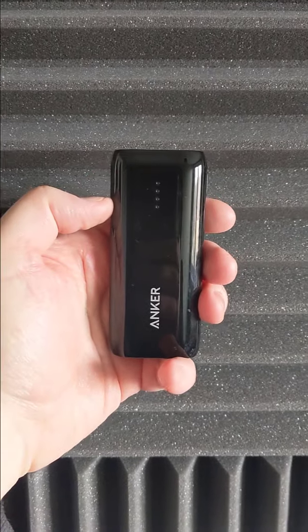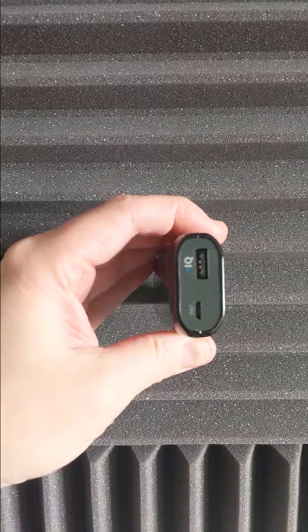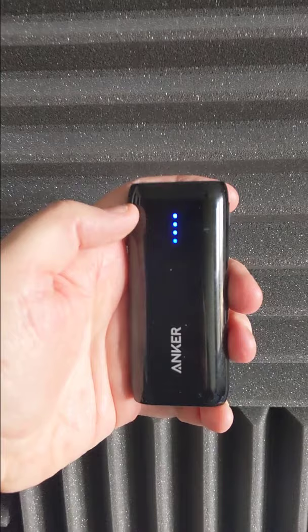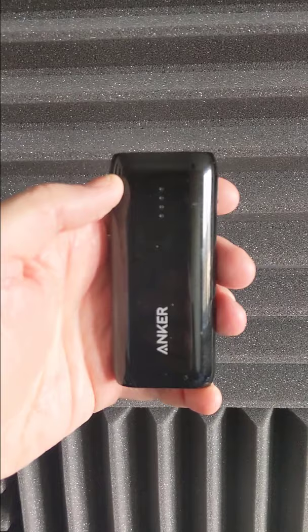I have in my hand the Anker Astro E1 5200mAh power bank, the best power bank I have owned to date. I bought it on Amazon back in 2017 and I have been using it since. As well as having an excellent build quality and high speed charging, it also has an excellent design — very portable.